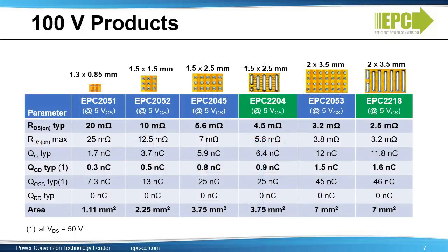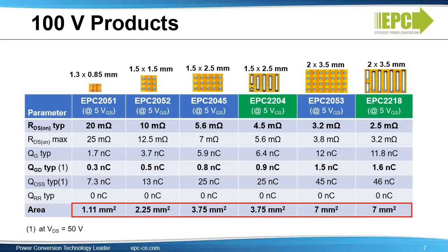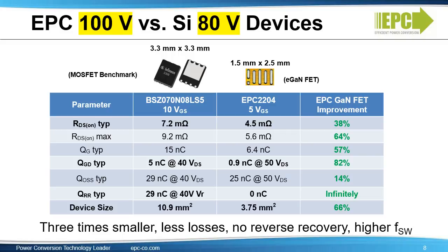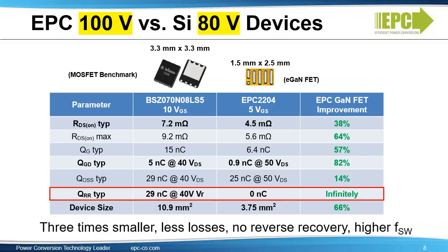Here you see a full range of 100-volt FETs from EPC with on-resistance ranging from 20 milliohms to 2.5 milliohms. Gate charge is very small, from 1.7 nanocoulombs to 11.8 nanocoulombs. QGD is also very small for very low switching losses, and QRR is zero. The device area is ultra small, from 1 millimeter squared to 7 millimeter squared. Comparing EGAN FETs versus the benchmark silicon MOSFET, the RDS on of the EGAN device is 38% smaller despite the higher voltage rating. QGD is 57% smaller, QGS is 82% smaller, and QRR is zero. Additionally, the EGAN FET is one-third of the size.